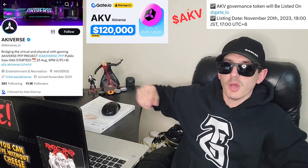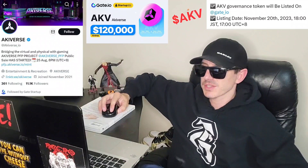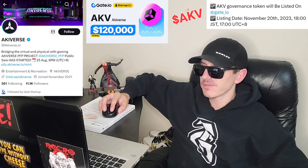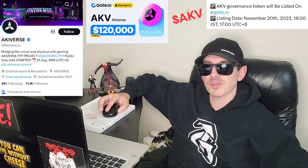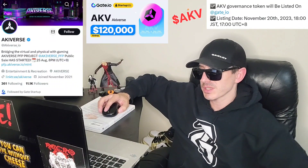Sup everybody, Logan here, stock investor aka crypto investor back with another video. Today we're going over the Akiverse token. The Akiverse token just got a brand new central exchange listing. We're going to go over the information on this token and how you can get it in just one second.